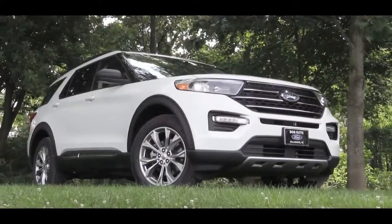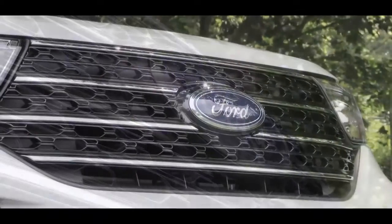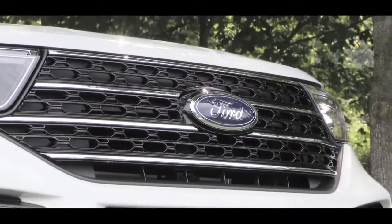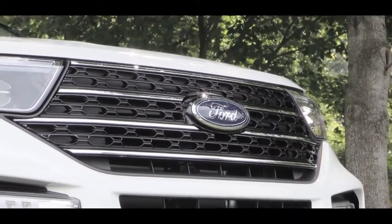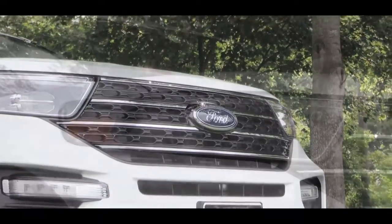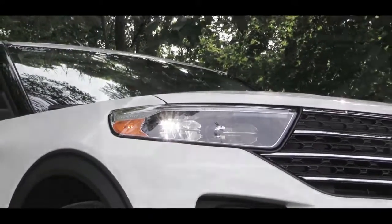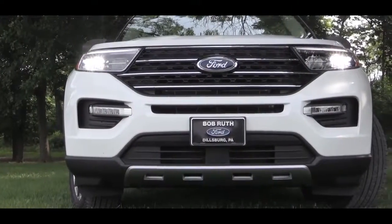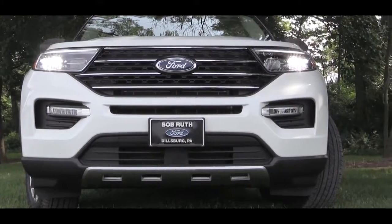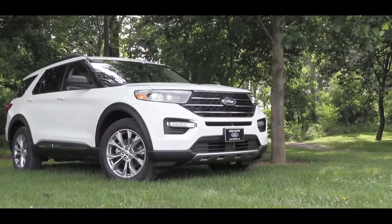Now let's take a look at the exterior of the brand-new 2020 Ford Explorer. Starting up front, the front grille differs slightly depending on trim level: the ST gets a black mesh-style front grille, the XLT gets black horizontal bars, and the Limited and Platinum get more of a chrome-type design. To the sides, LED headlights come standard on the 2020 Explorer, along with LED daytime running lights, LED signature lighting, and LED fog lights for every single trim level.